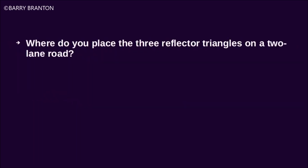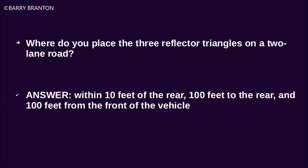Where do you place the three reflector triangles on a two-lane road? Within 10 feet of the rear, 100 feet of the rear, and 100 feet from the front of the vehicle.